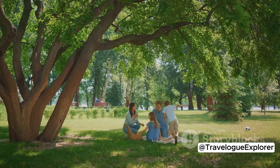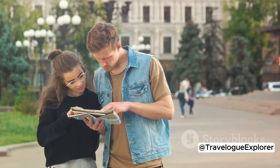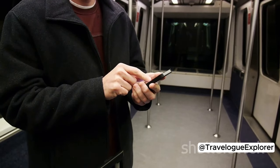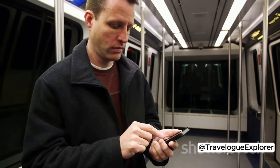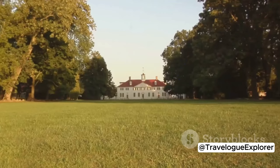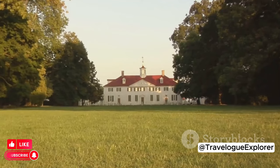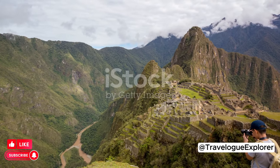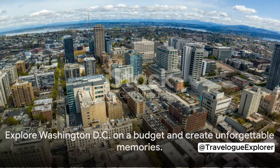Picnicking at the National Mall or other parks is another great way to save money. And have you heard of the City Pass? It offers discounted entry to top attractions. Download the DC Circulator app for real-time bus tracking and route planning. Pack comfortable shoes for all the walking you'll be doing. And consider day trips to nearby historic sites like Mount Vernon or Great Falls Park. With these hacks, you can enjoy DC to the fullest without burning a hole in your pocket.